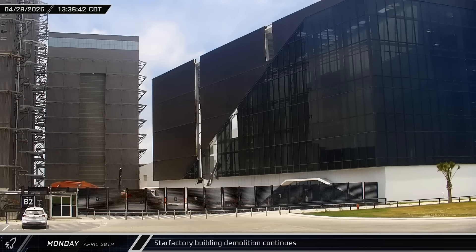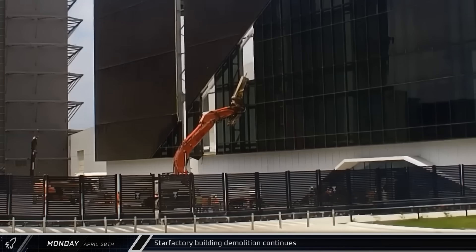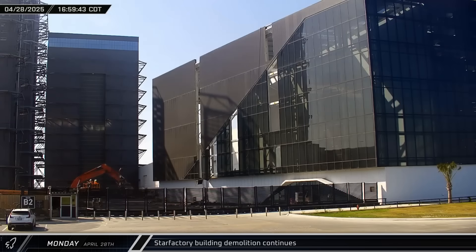Rows of glass were pushed and broken out of the Star Factory building's wedge area, segmenting the building's exterior so it can be pulled down one section at a time.